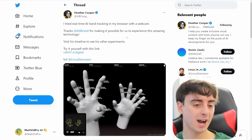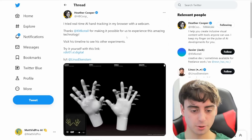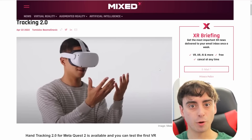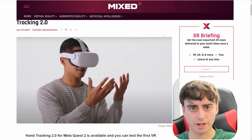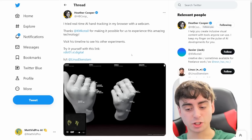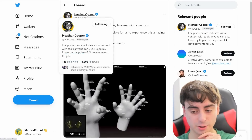Check this out — this is real-time AI hand tracking. Essentially, it uses your webcam to track your hands in real-time. The company Meta with the Oculus Quest has very similar technology where it can track your hands in VR, but this one actually has a demo that we can try out for ourselves. Thanks to Heather Cooper for bringing this to my attention.